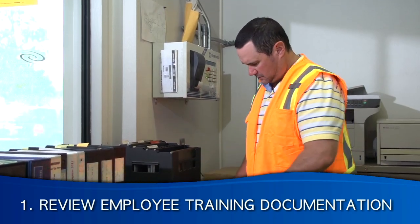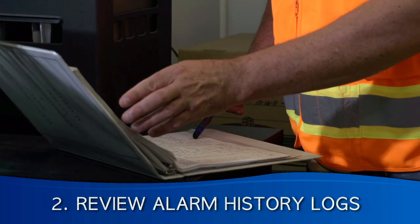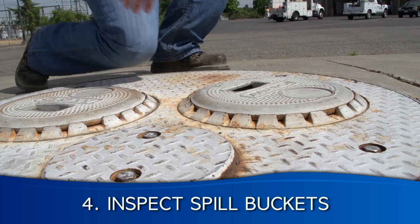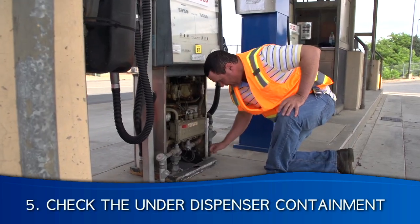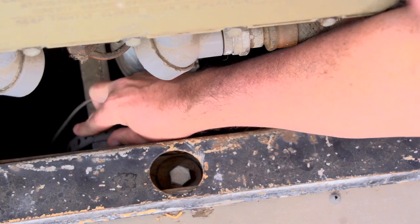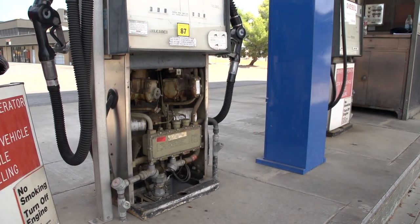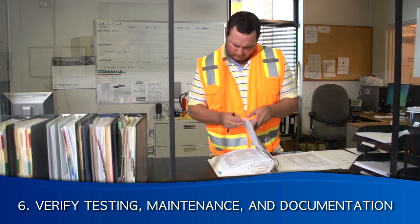The seven steps of the monthly visual inspection are: first, verifying that all employees have been trained and that this training has been documented; second, reviewing the alarm history or alarm log for the previous month; third, confirming that each alarm was documented and responded to appropriately; fourth, examining the spill buckets, which must not contain any hazardous substance, water, or debris; fifth, checking the under-dispenser containment, which like spill buckets must not contain any hazardous substance, water, or debris. The DO must also verify that sensors are located at the lowest point so that leaks can be detected as soon as they occur.